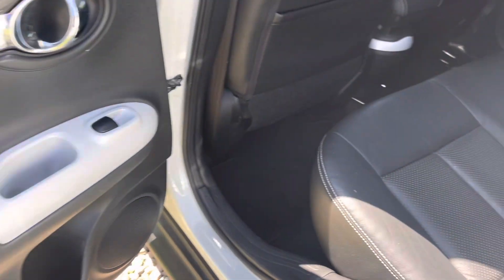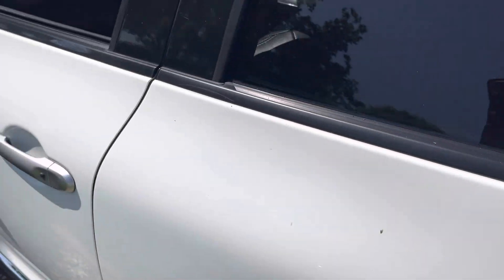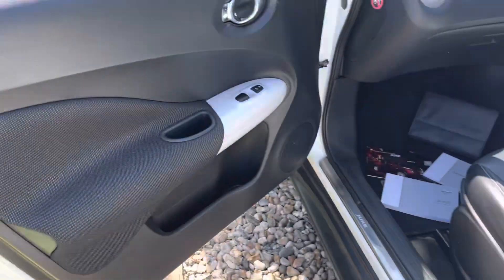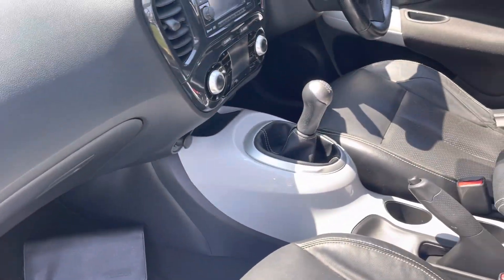It's going to be fully serviced before it leaves me and newly MOT'd. I've got all the handbooks and two keys for it — you can just see it's in lovely condition.